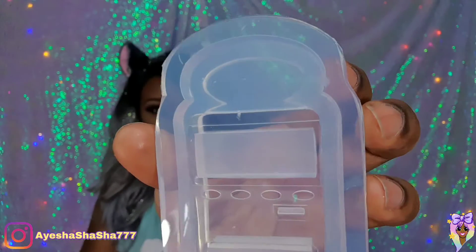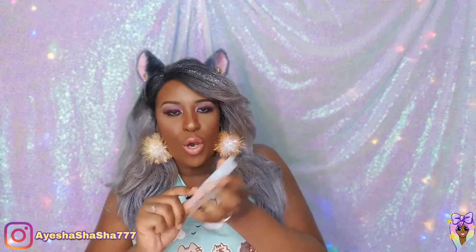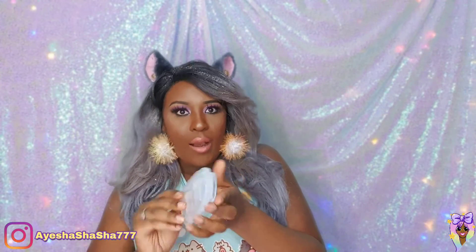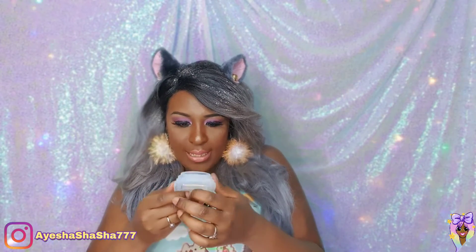That looks pretty cool. I like that — I've never seen anything like it. This is a Sophie and Toffee branded one, so ones with the Sophie and Toffee label you can't get anywhere else. I really like the quality of the silicone on this — this is really nice, strong quality silicone. Oh, this is going to look so adorable. I can't wait to make this.